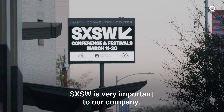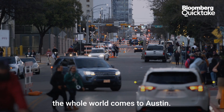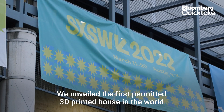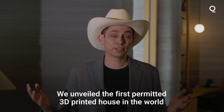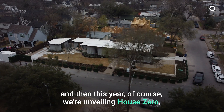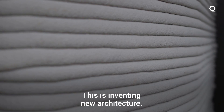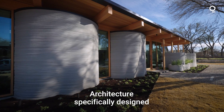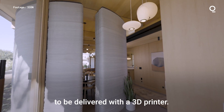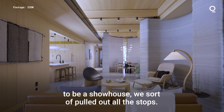South by Southwest is very important to our company. We're a local Austin company and once a year the whole world comes to Austin. We unveiled the first permitted 3D printed house in the world at South by Southwest in 2018, and this year we're unveiling House Zero, which is not just inventing new robotics and software and advanced materials — this is inventing new architecture, architecture specifically designed to be delivered with a 3D printer. This house right here, House Zero, is definitely made to be a show house.